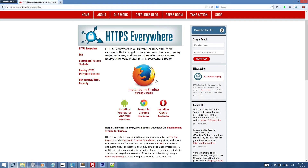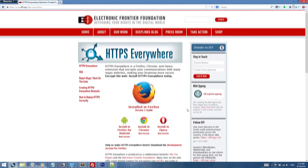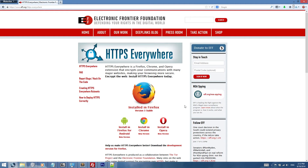It's available for Firefox as a stable version or your Android phone, Chrome browser, or Opera browser as beta versions. Basically what it does is it looks up a whitelist to see whether a website has HTTPS available, and if so it forces it on.